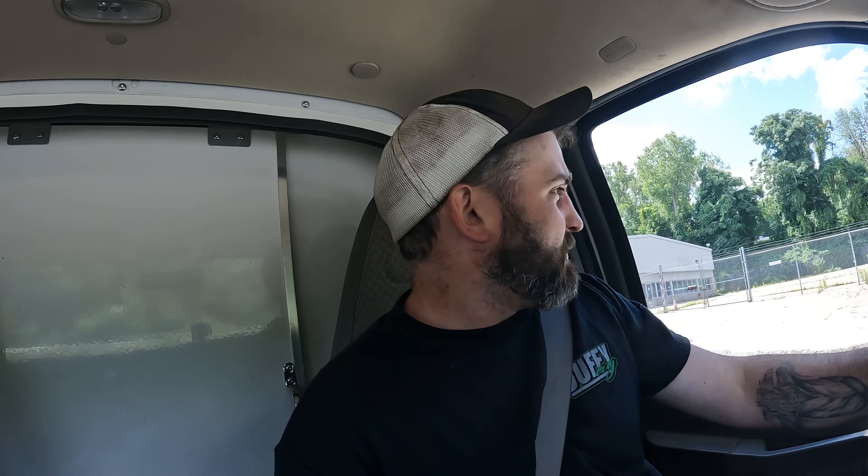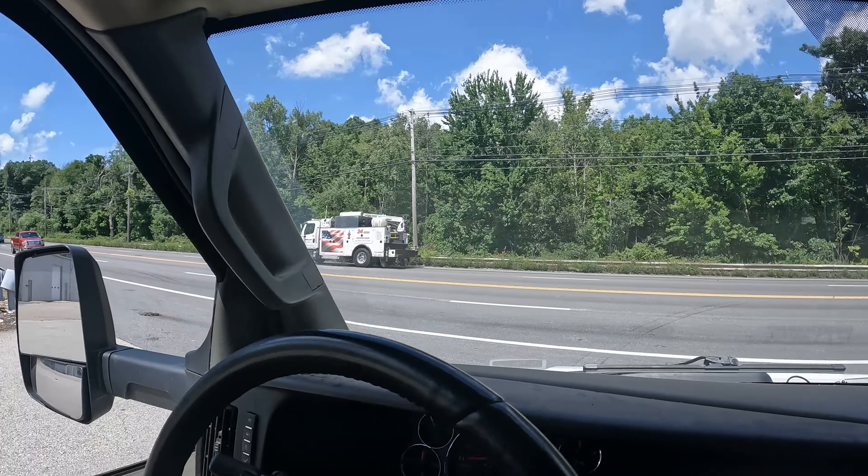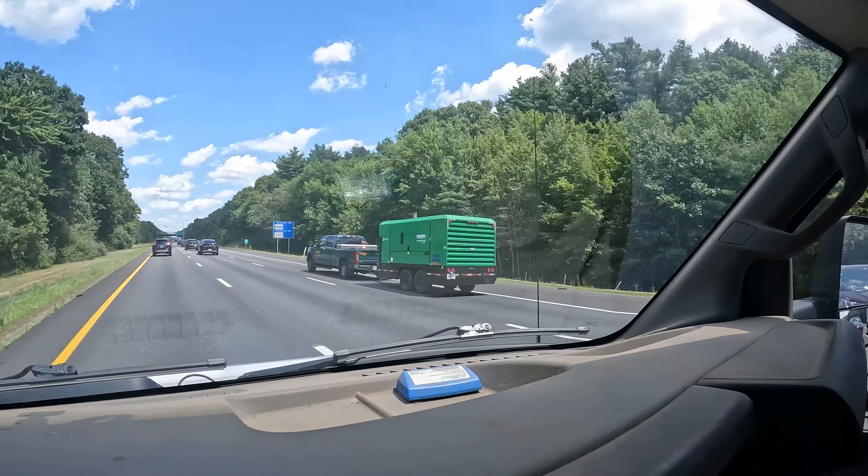I gotta keep going in my day, and then when we get home we're gonna play truck mechanic. Look at this Hydratech setup - that is a hell of a setup. Someday I'm gonna have a nice service truck. And there's my new air compressor.